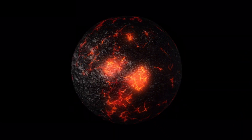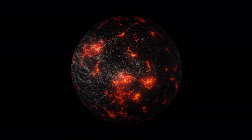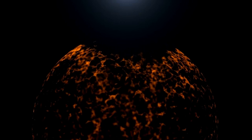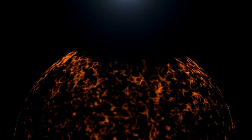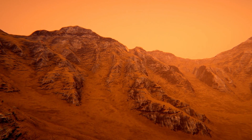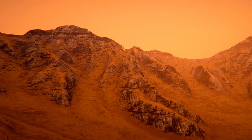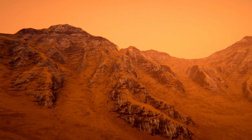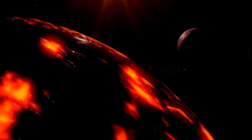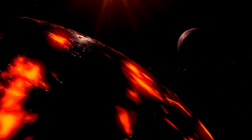Red dwarfs like Proxima Centauri are more unassuming, cooler, and far longer-lived than stars like our Sun. Their low iridescence makes them challenging to notice, but it also suggests that their habitable zones are much closer to the star. For Proxima Centauri, this means an orbital distance of around 0.05 astronomical units, just a little part of the distance between Earth and the Sun.